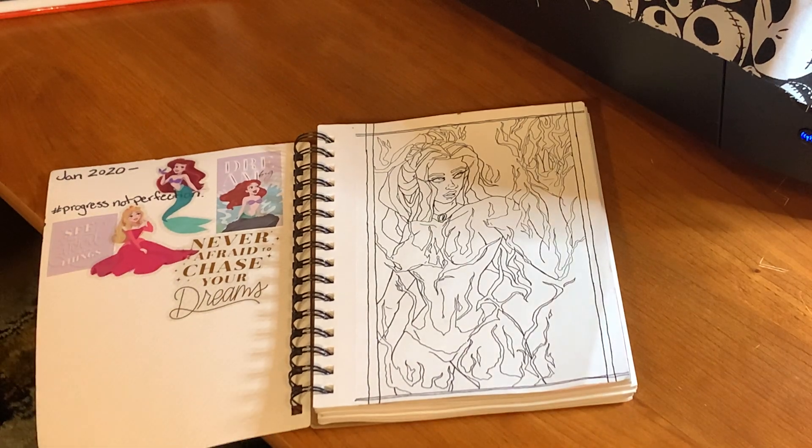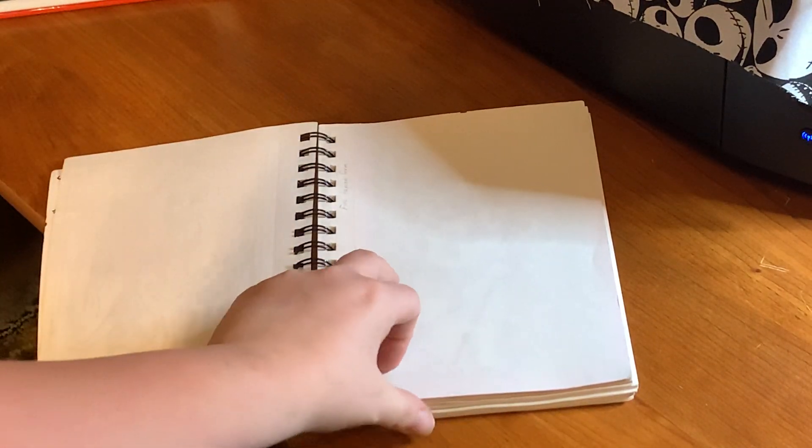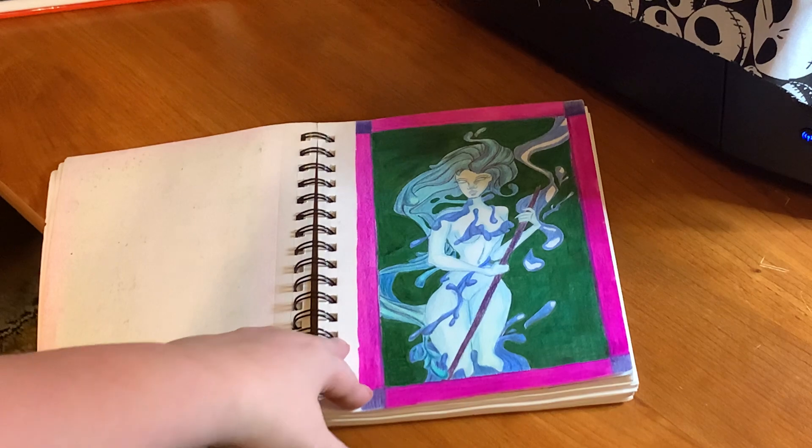I actually took her out for a book I'm working on — one of the many I have going right now. She is one of four sisters, and if you guys want to hear more about that on the channel just let me know in the comments below. I can go into a video about some of the stories I'm writing, the books, and the characters behind everything. So here we go into her sister — this is obviously the water elemental.